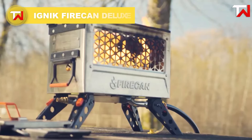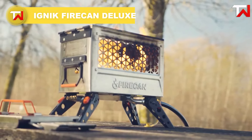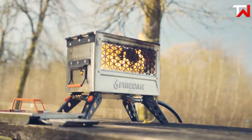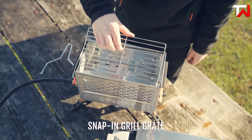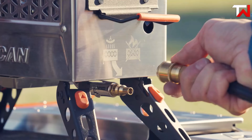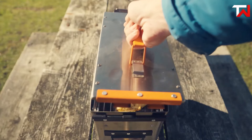The IGNIC Firecan Deluxe, priced at $299, is a portable propane fire pit and grill, perfect for camping, tailgating, or backyard use. Its rugged stainless steel ammo can design ensures durability and easy portability, while foldable legs elevate it for safe use. The firecan sets up in seconds with a quick-release hose and adjustable regulator that connects to propane tanks. Its removable grill insert, complete with a grease tray and handle, makes cooking a breeze.